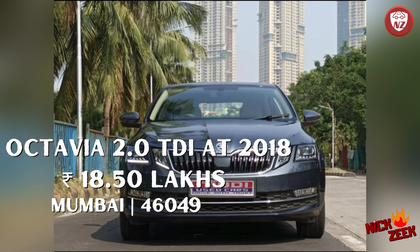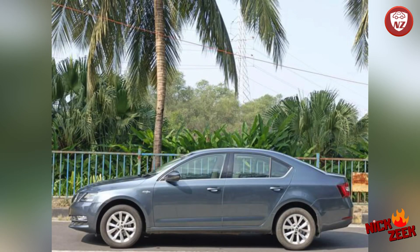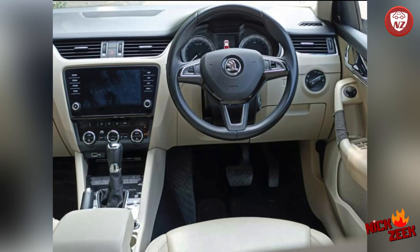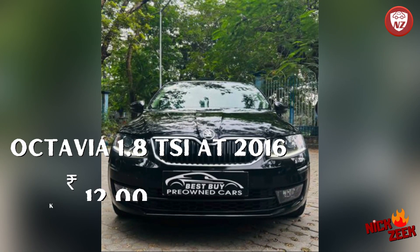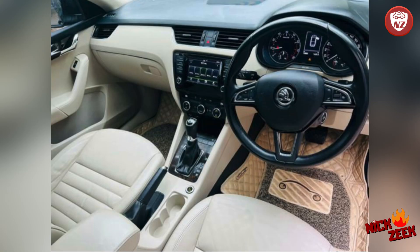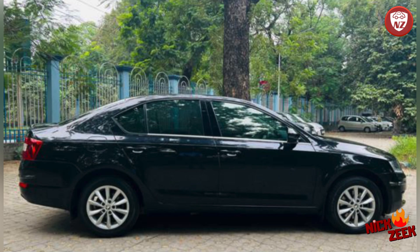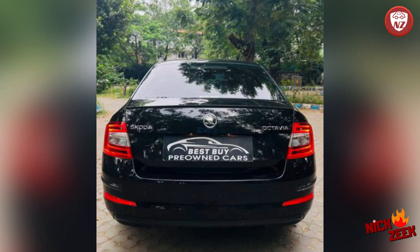The next car is Skoda Octavia 2.0 TDI LNK, grey color — 8,50,000 rupees, automatic transmission, 46,000 km, 2.0 litre turbo diesel engine, single owner. The next car is Skoda Octavia Style Plus — 1.8 litre TSI petrol turbo engine with automatic transmission. The Skoda Octavia is a little more preferable in diesel, but if you need petrol, this car is also good. It's a turbo petrol 1.8, single owner registration, in Kolkata, 16,000 km — a very beautiful and well-maintained black color car, available for approximately 12,00,000 rupees.